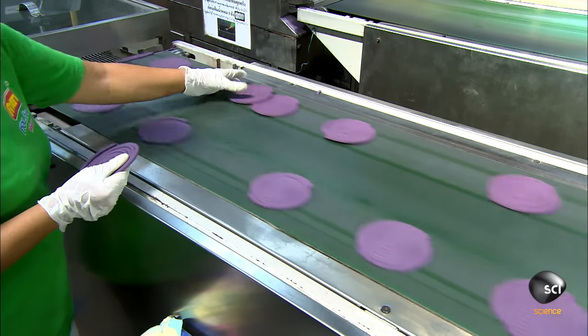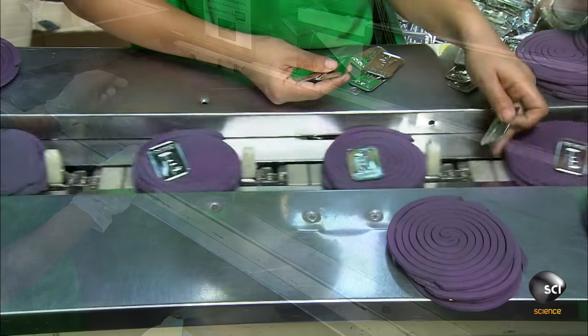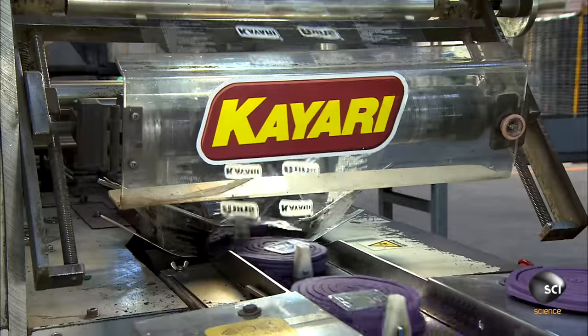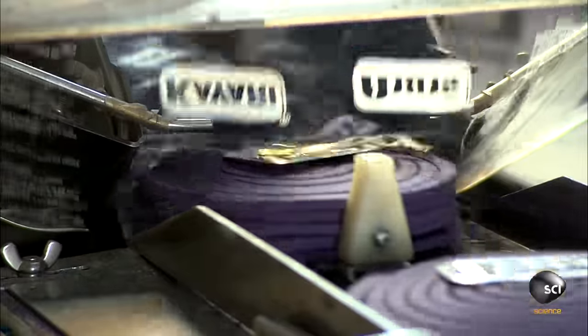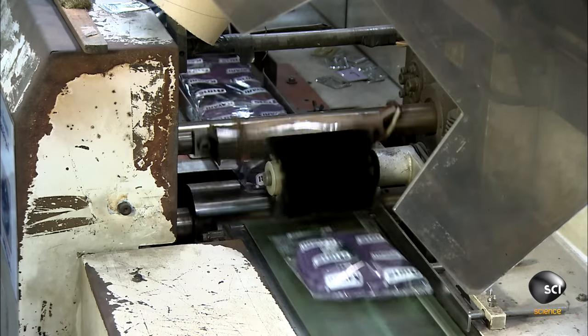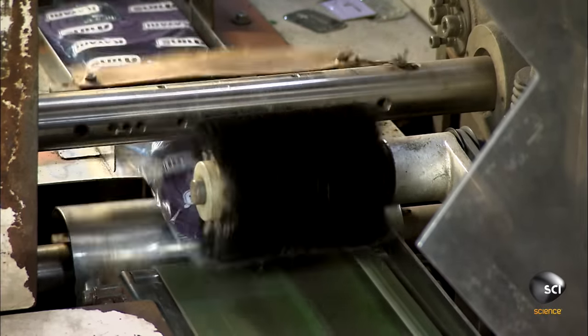The machine's first station stacks the coils in piles of five. Workers place a metal coil stand on each stack, then the machine's next station packages each stack in clear plastic film. The package holds the five coils tightly together so they don't rattle against each other and get damaged, and it also prevents the scent from dissipating before use.